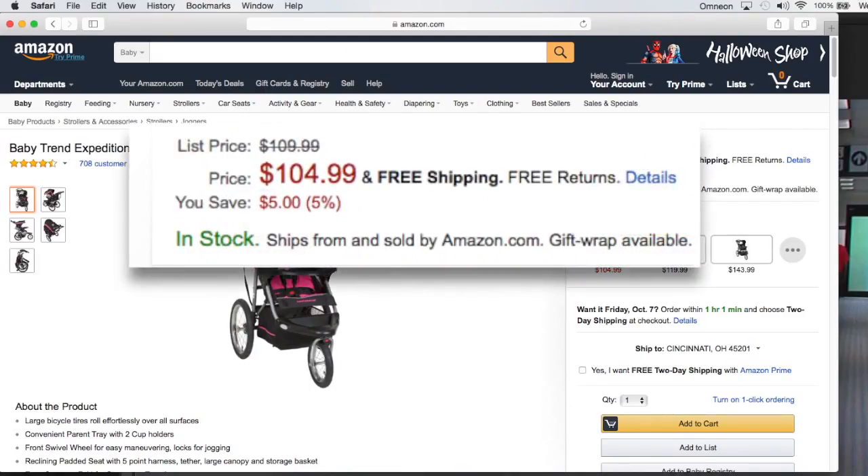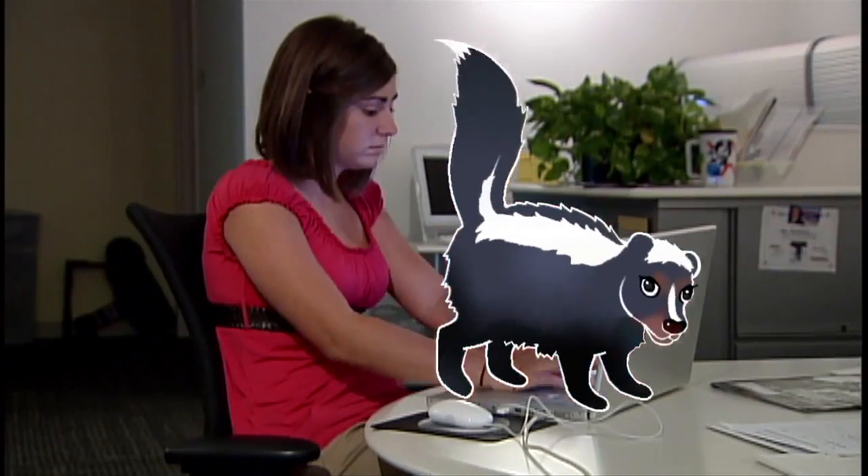And from the 'Doesn't That Stink' file: how clicking that first item ends up costing you money. If you don't take the time to search, you may miss the lowest price — which may have you saying, 'Doesn't that stink?'